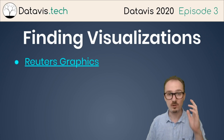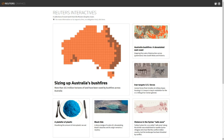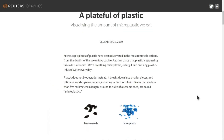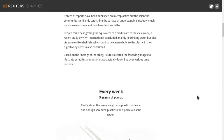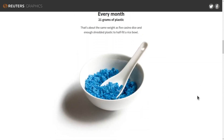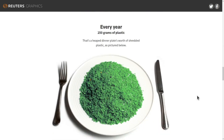First up is Reuters Graphics. Reuters Graphics has a ton of data visualizations relating to current events, and this updates probably about every week or more frequently. For example, this is a great visualization on plastic — a plate full of plastic, visualizing the amount of microplastic we eat. Pieces by Reuters Graphics are characterized by a scroll aspect where, when you scroll through the piece, it progresses in what it shows you.